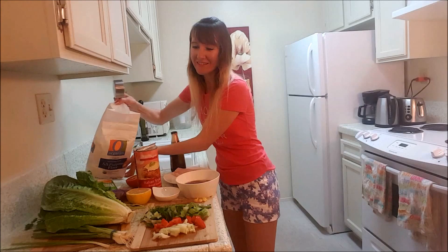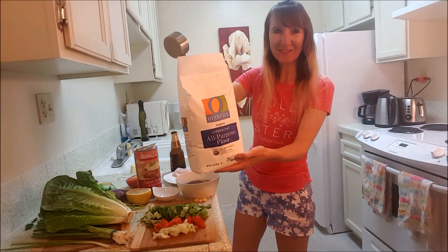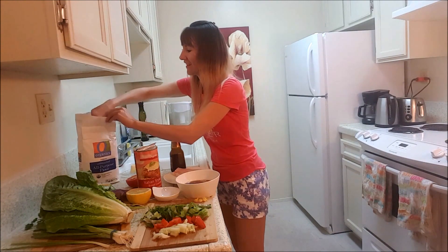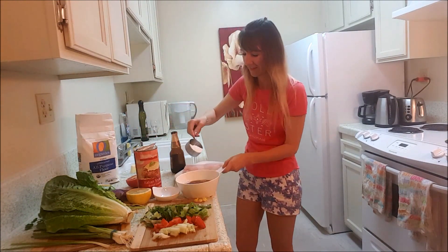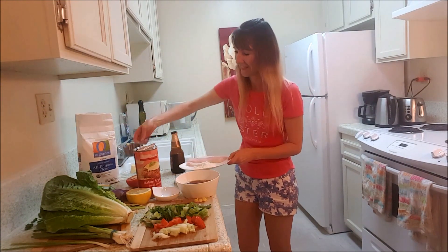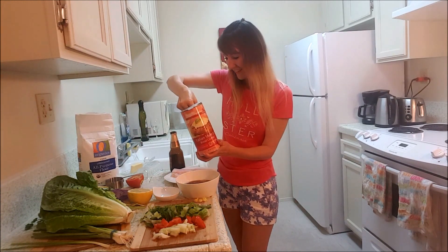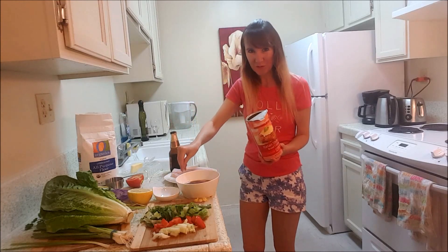I took a little flour — I used organic flour — and bread crumbs, and mix all together.